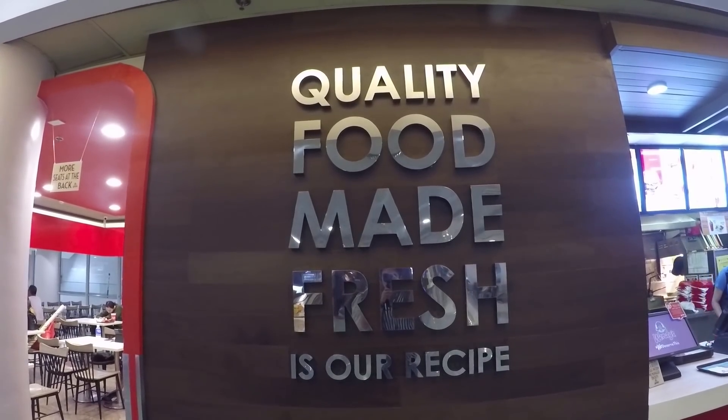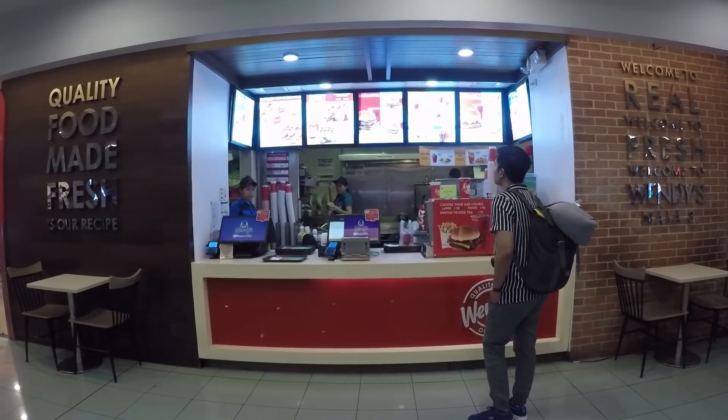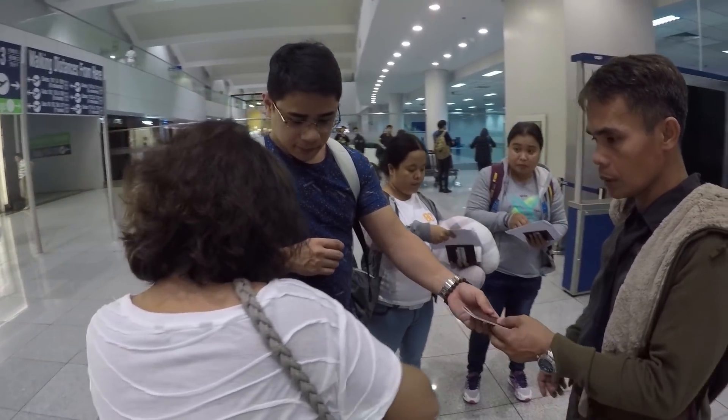Our flight to Taiwan is at 11pm and we haven't eaten yet, so we've decided to grab some food at Wendy's. We're now done with immigration and we're heading to the designated gate, where we'll just wait for our scheduled flight.